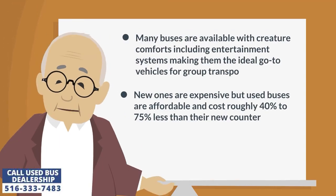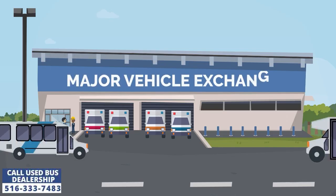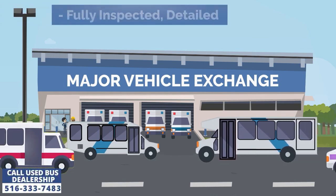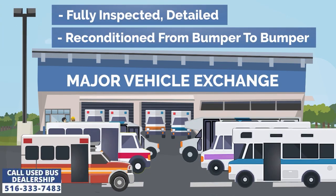Many buses are available with creature comforts including entertainment systems, making them the ideal go-to vehicles for group transportation. New ones are expensive, but used buses are affordable and cost roughly 40% to 75% less than their new counterparts. Major Vehicle Exchange has been providing used buses to buyers across the country since 1985, and always has a stock of approximately 45 reconditioned second-hand buses with varying features and functionality for almost any purpose and budget.